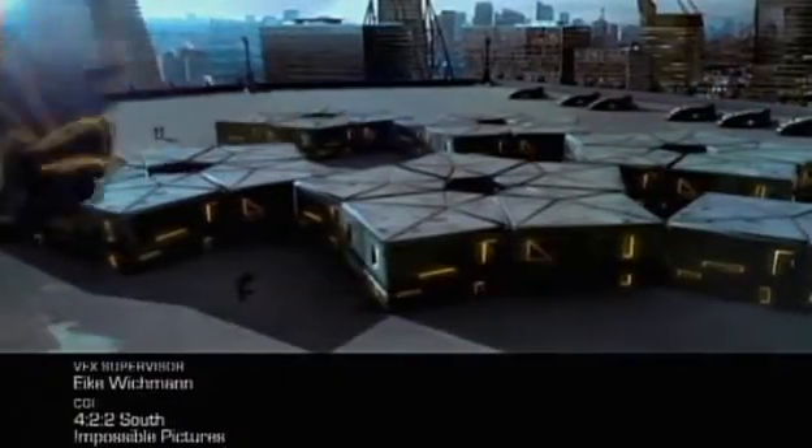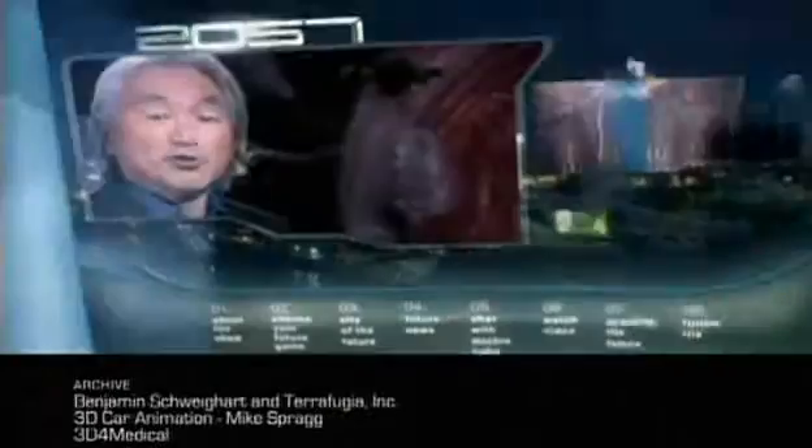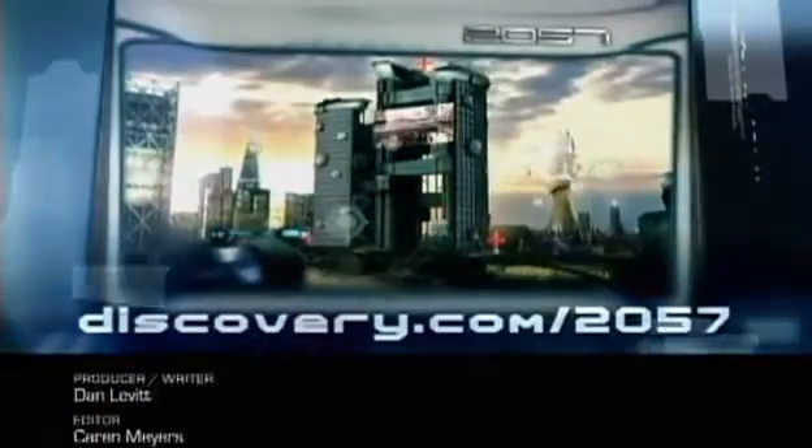A super digital wired world. Holographic companions. Personal robots. How will fully networked cities of the future change your world? 2057 continues next with The City. Want a taste of life in the city of the future, or hear more from futurist Michio Kaku? Go to discovery.com/2057.